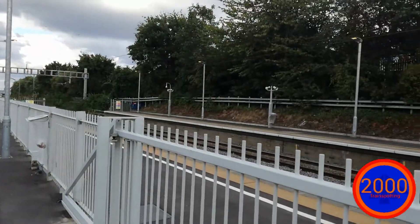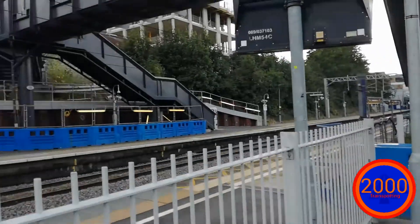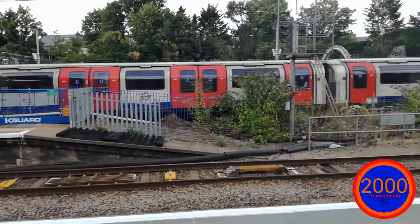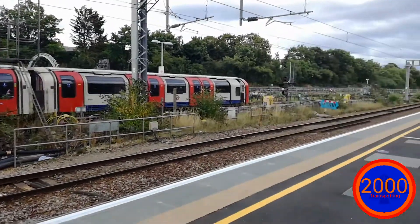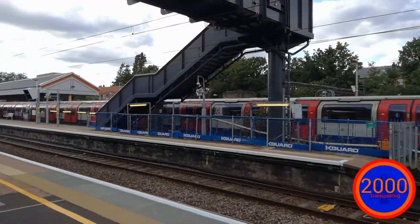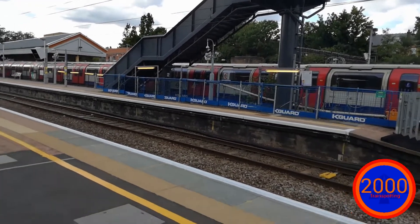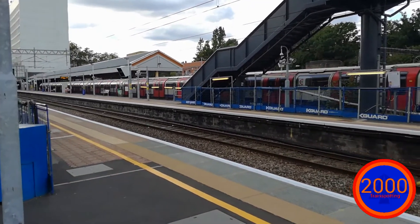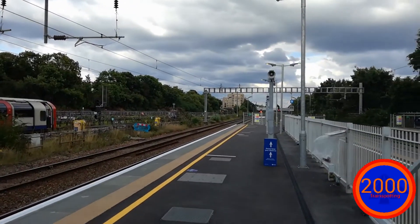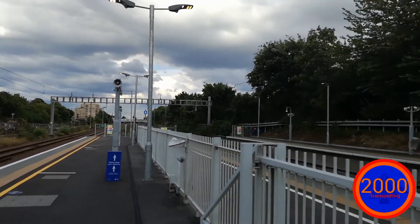Hello everybody, 2000 Trains here and today we're at Ealing Broadway, situated on the Great Western Main Line, just the Central and District line. You'll be seeing services from Great Western Railway, TfL Rail which will become Crossrail in the future, and Heathrow Express.